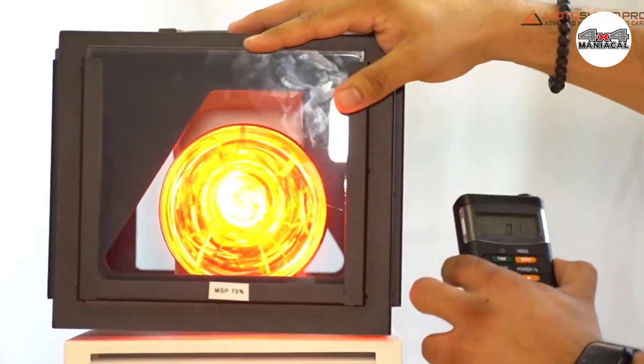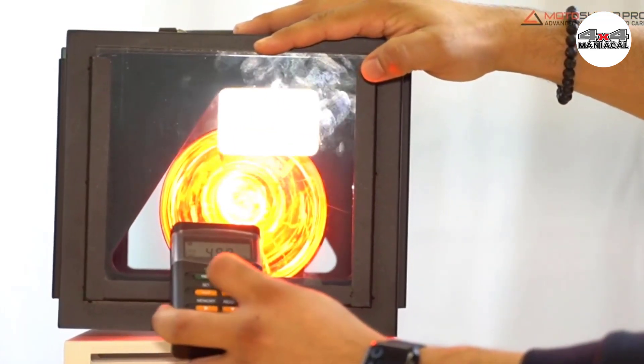That was our list of the top four best car window tints in 2023, just for you.